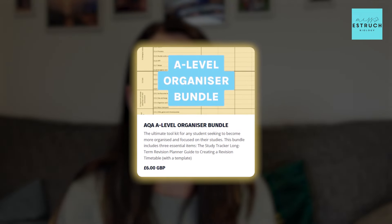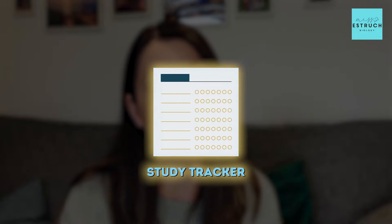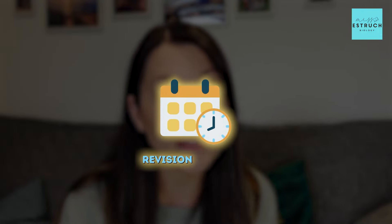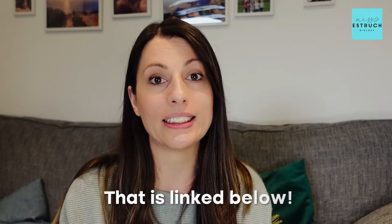Now if you need more help with that and feel like you don't have the time to create those resources, I've got an organisation bundle which I'll link in the description below. Within that I have a study tracker where for your exam board I have every part of the spec you need to revise with suggested activities and it tracks how many times you've revised it. I also have a revision timetable and a guide telling you literally what to revise each day.